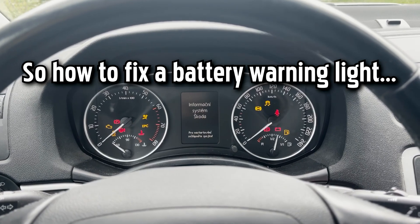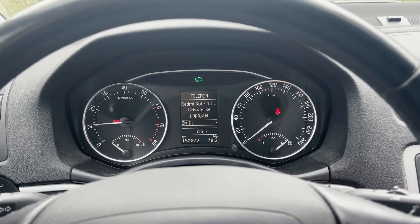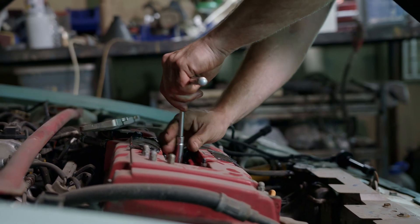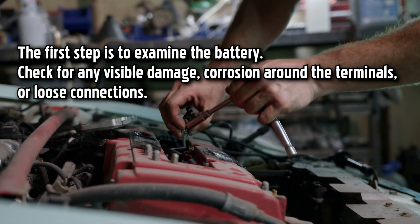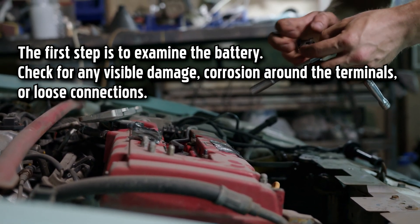So how do you fix a battery warning light? Although battery warning lights normally need to be inspected by professional mechanics, here are two general steps you can take. Check the battery: the first step is to examine the battery and check for any visible damage, corrosion around the terminals, or loose connections.